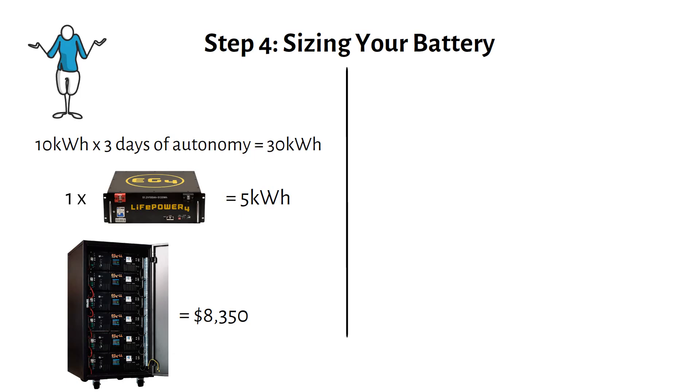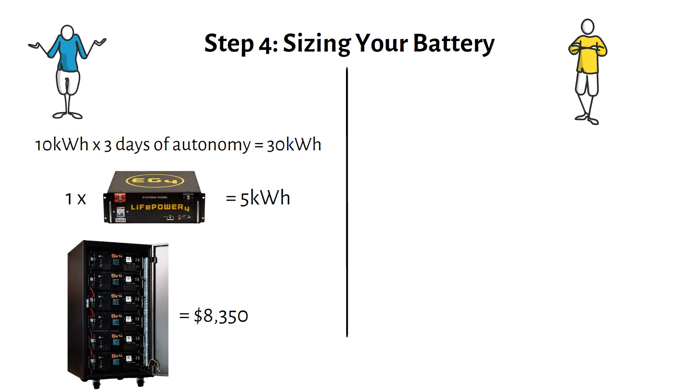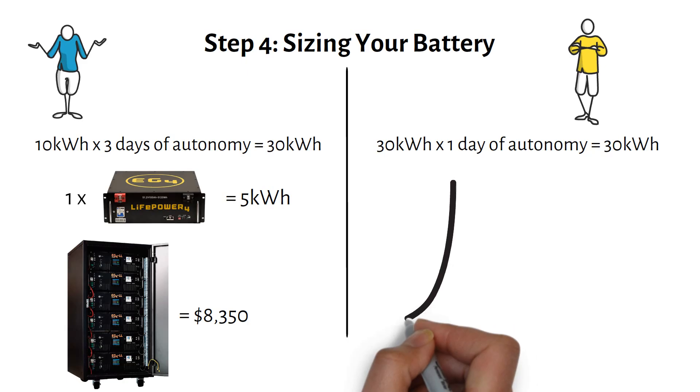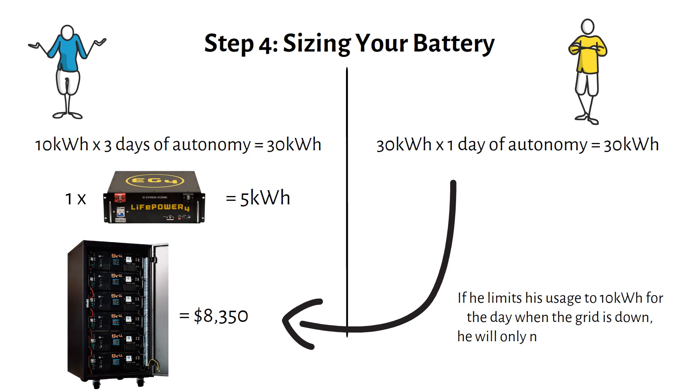I have linked my recommended battery in the description. For Mike's grid-tied system with battery backup, needing only 1 day of autonomy, the formula becomes: 30kWh times 1 day of autonomy equals 30kWh of battery storage. This is the same battery requirement as John's off-grid setup. But Mike can reduce the number of batteries by being mindful about his consumption. During a power outage, he might choose not to run high-power appliances like the washer, dryer, or air conditioning. If he limits his usage to 10kWh for the day when the grid is down, he will only need a 10kWh battery for 1 day of autonomy. This approach will be much more cost-effective.